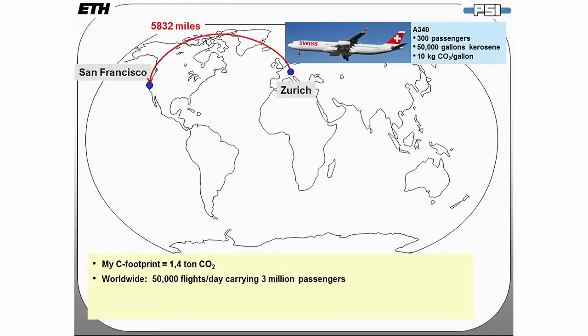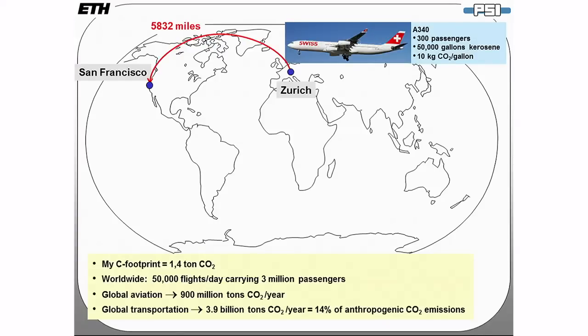Considering that worldwide there are 50,000 flights a day carrying 3 million passengers, it's not a surprise that global aviation is responsible for 900 million tons of CO2 per year. If we consider all transportation including cars, we are talking 3.9 billion tons of CO2 per year — representing 14% of anthropogenic CO2 emissions.